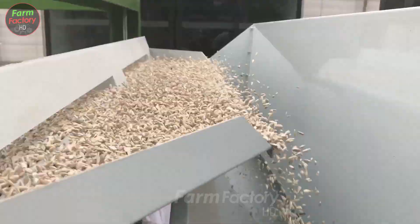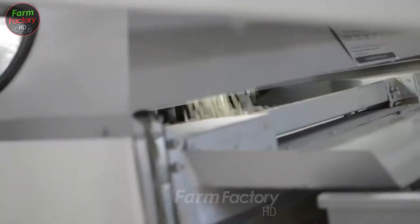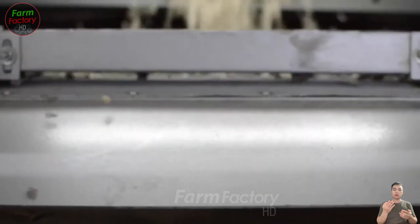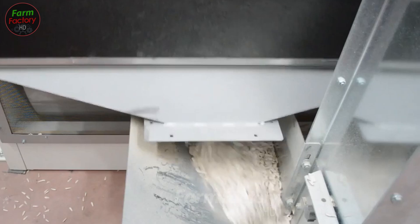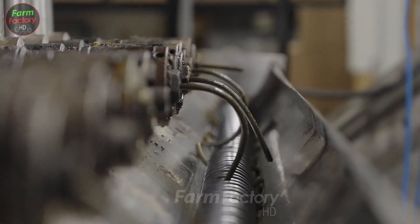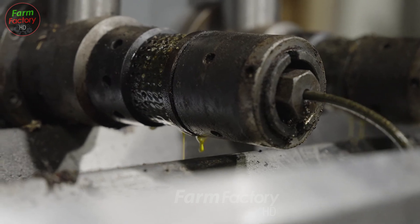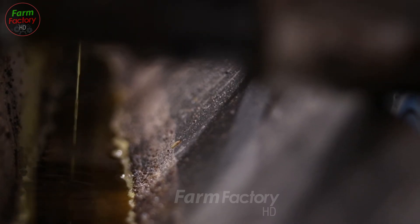Afterward, the sunflower seeds are roasted at temperatures between 250 and 350 degrees Fahrenheit to enhance flavor, then transferred to an oil press. Here, the press applies high pressure to extract the oil from the seeds. The remaining oil cake, rich in protein, is used as animal feed. About 40 to 50 percent of the oil is extracted, with each ton of seeds yielding around 420 to 480 liters of oil.